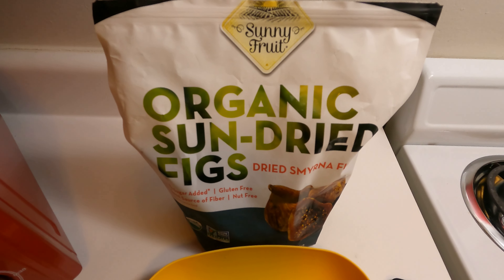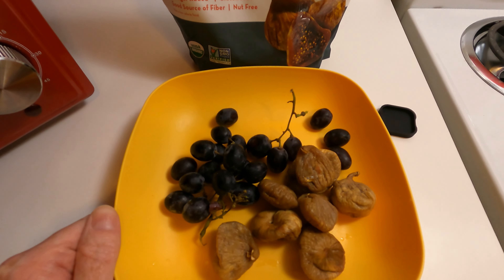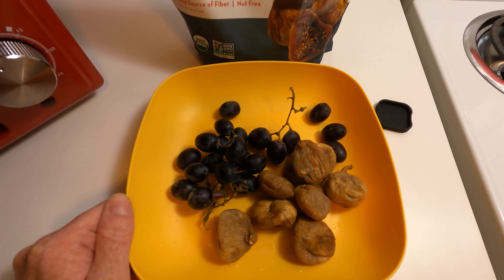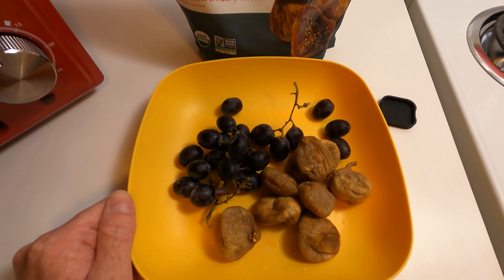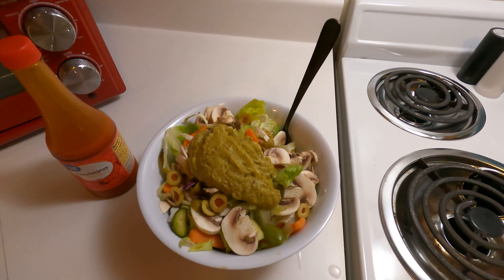Now it's snack time. It's not quite lunch time but I'm a little hungry, so I'm going to have a little snack here — just some dried figs, we got eight figs, and just a little bit of grapes as well. That'll hold me over until lunch.